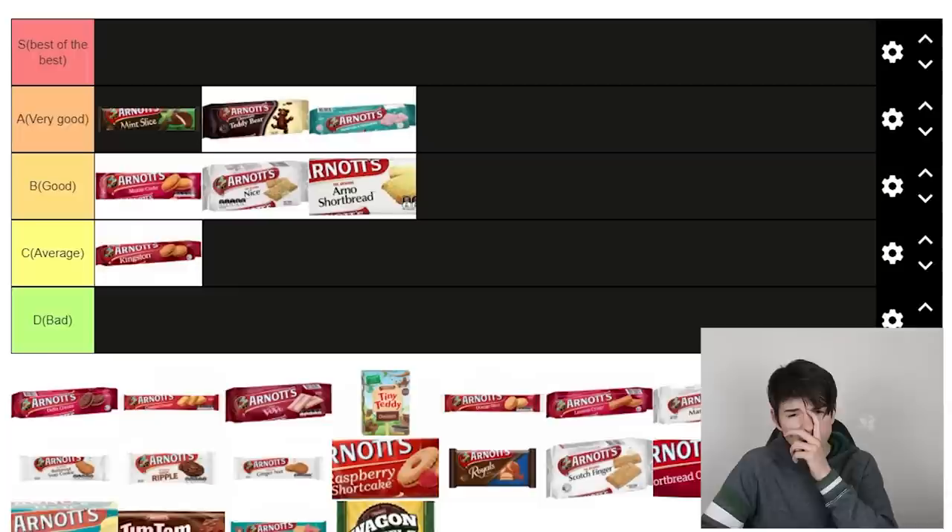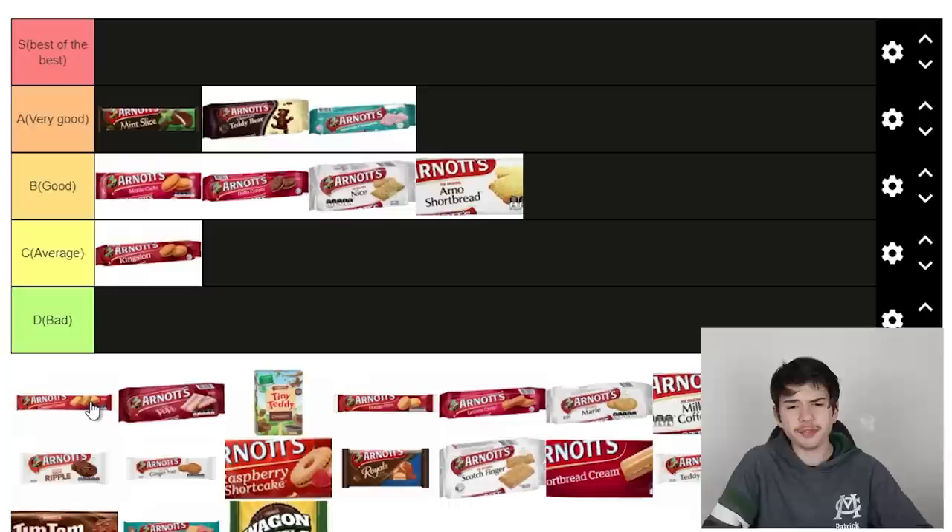Delta cream — we've got one here, let's give it a try. It's essentially just an Oreo, a bit of an off-brand Oreo. I'll chuck it above the Nice to be fair. Geez, a lot of them are in good. I might have to be a little bit more harsh. Custard creams — they're all right, I'll put them in good. They're not bad at all.